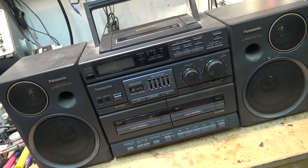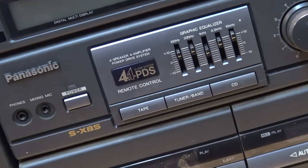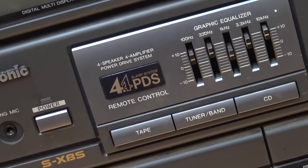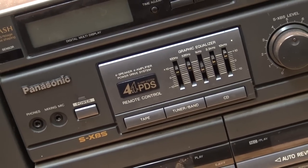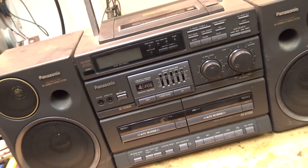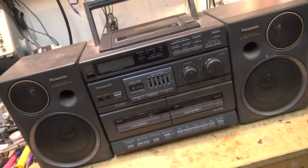These units were actually quite popular back in the late 80s and early 90s when they were first introduced. This one actually uses four amplifiers — two per channel — with a separate bass and treble amplifier. It has a four-by-four bi-amp system, four speaker, four amplifier power drive system — PDS — plus a graphic equalizer, tuner, tape, and CD. These were a relatively expensive unit and were popular with teenagers whose parents would buy them as a Christmas or birthday gift.